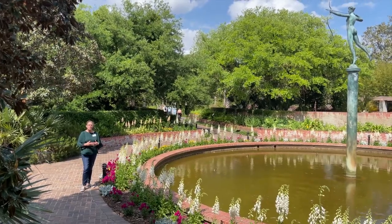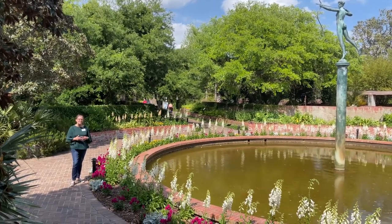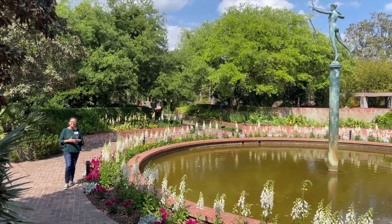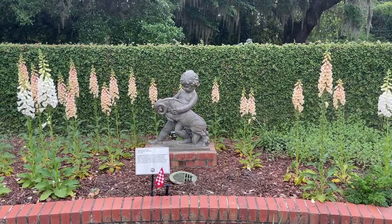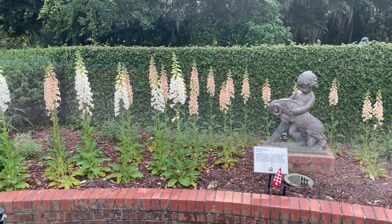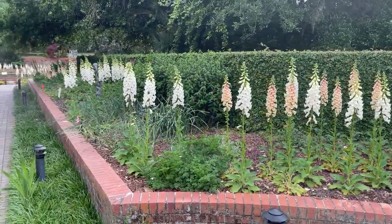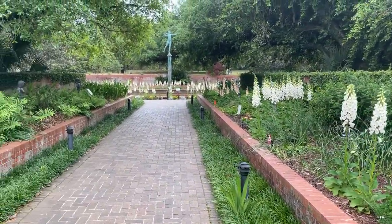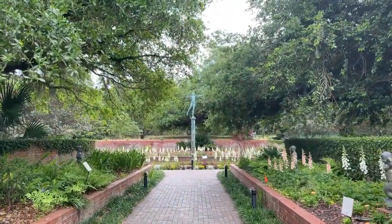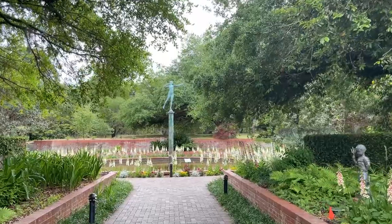Next on our tour of beautiful Brookgreen Gardens is our award-winning botanical gardens. There are lots of seeds, sprouts, and surprises awaiting us. Here we have the beautiful foxgloves blooming around our sculpture, Laughing Boy and Goat. The foxglove flower can grow 18 to 60 inches tall. They have beautiful bell-shaped flowers that may be white, purple, or yellow. This flower is grown for medicinal purposes — the dried leaves are used to create a heart medicine, but don't eat the flower leaves because they are poisonous. They are native to Europe, meaning you would not find them growing naturally in the wild here in Georgetown County, South Carolina.